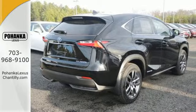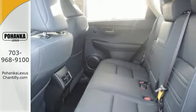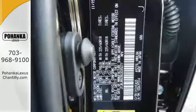For your safety and the safety of others, this Lexus comes with smart stop technology, Lexus N-Form Safety Connect, and vehicle proximity notification.